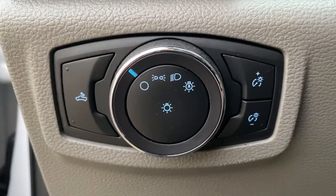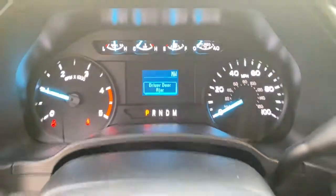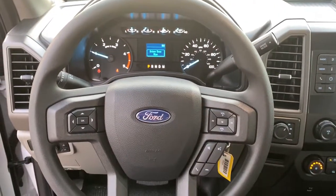The following are some of this vehicle's highlighted options: electronic stability control, trip computer, four-wheel disc brakes, and power steering.